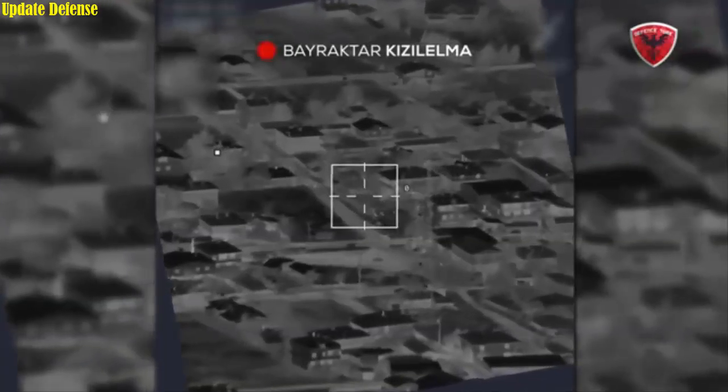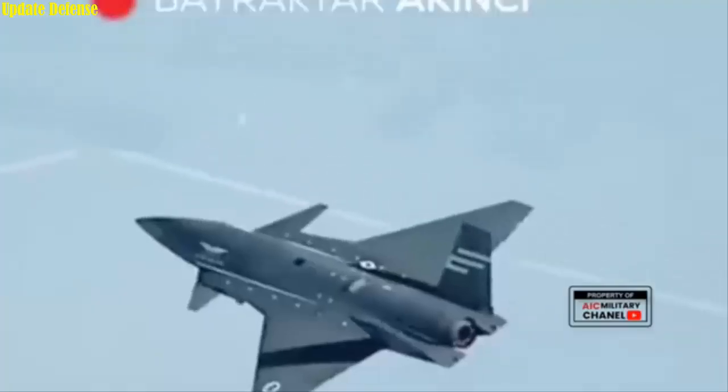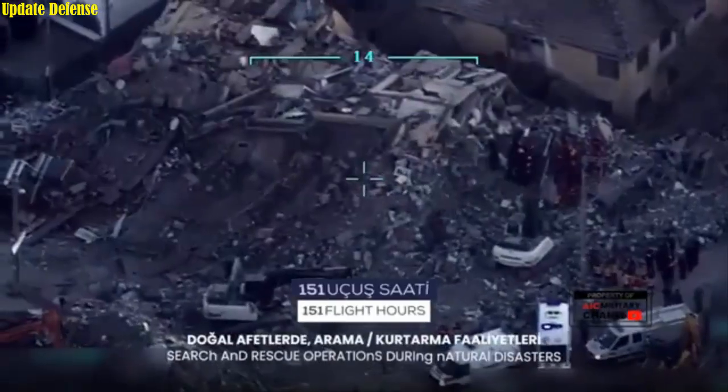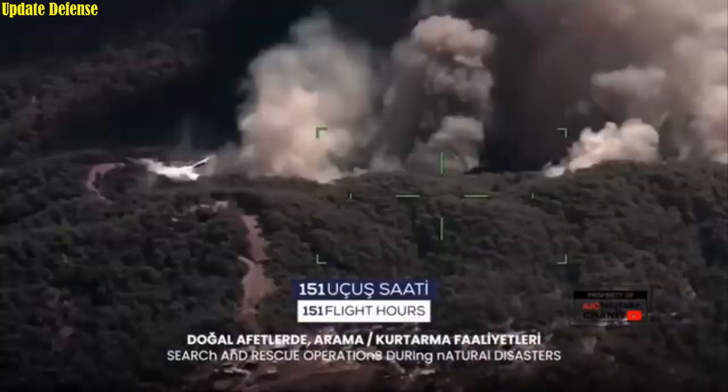This advanced electro-optical targeting system, hidden within the fuselage, is found only on fifth-generation platforms like the US-made F-35 in manned aircraft. With the successful integration of this technology into the Bayraktar Kızılma, Turkey has become one of only three countries in the world to possess this critical capability.